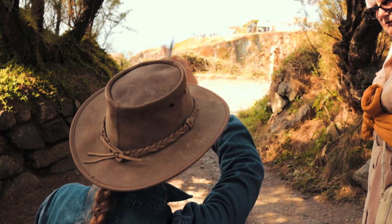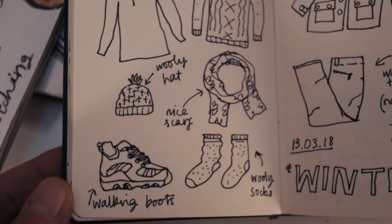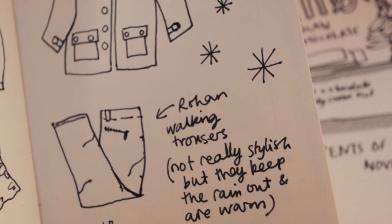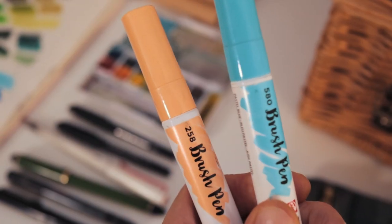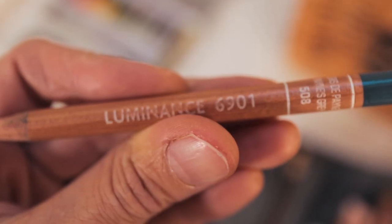We'll then discuss the struggles and obstacles that can get in the way and the practical things we can do to overcome them, before we dive into the sketch kit where I show and demonstrate the materials and mediums I like to use.